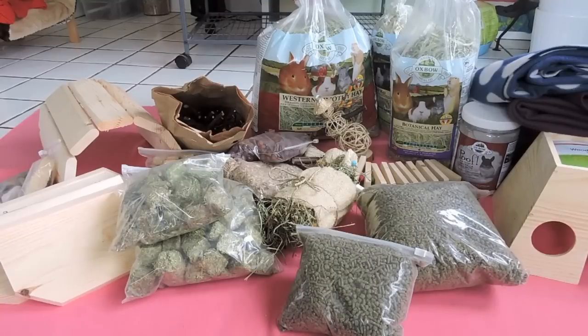Hey everybody! I hope everyone's having a great Valentine's Day. I'm going to go ahead and do a haul — this is basically a chinchilla haul. If you watched my last video, you'll know that Scooter the chinchilla is staying with us from now on. I will be doing random chinchilla videos, but primarily my channel is going to stay all rat-related.